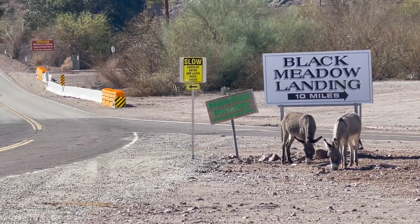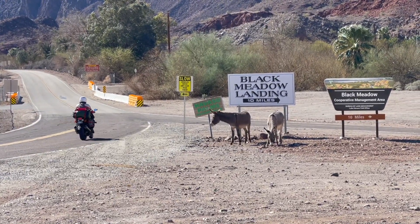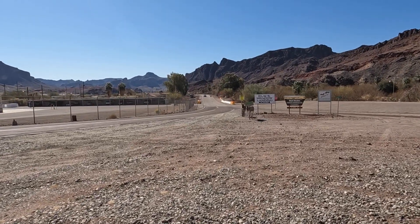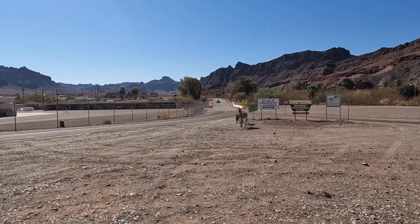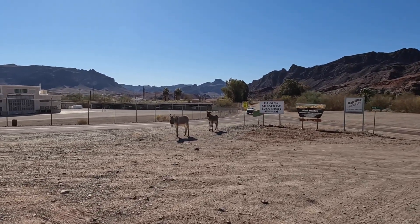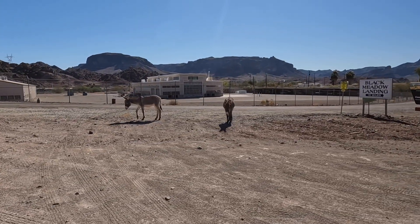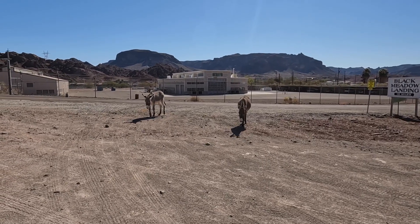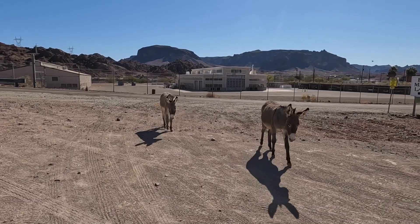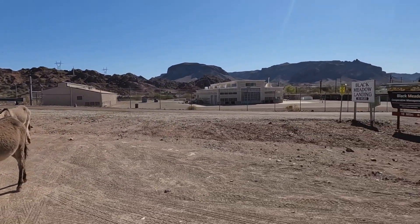They're wanting something to eat. They're going to come over to the van — I think I'm going to feed them. A lot of people stop and feed them, though you're not supposed to. Let me slow down. A couple of hee-haws. No boys, not today. See ya.